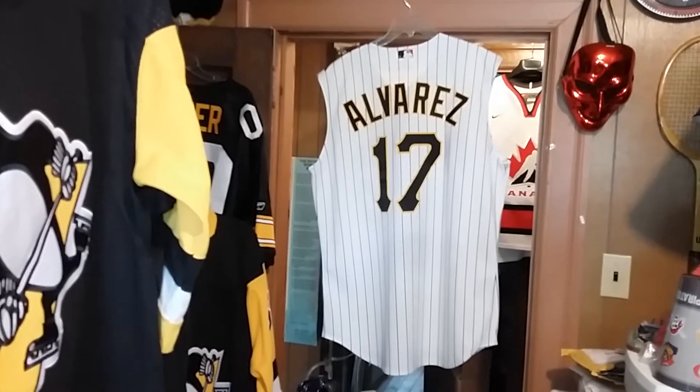There it is. You know, where's those tags? I got to go inside now. Remember, this is sleeveless.